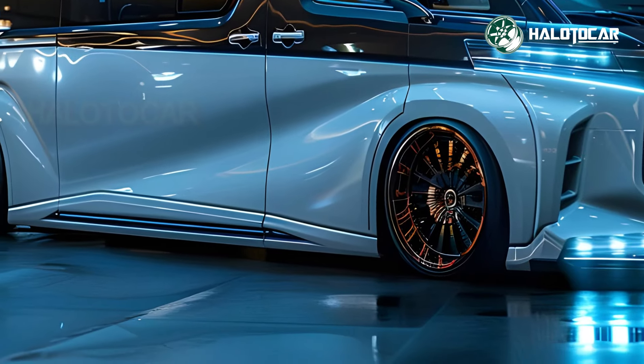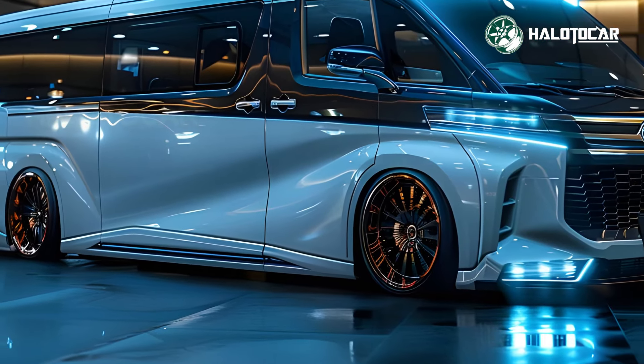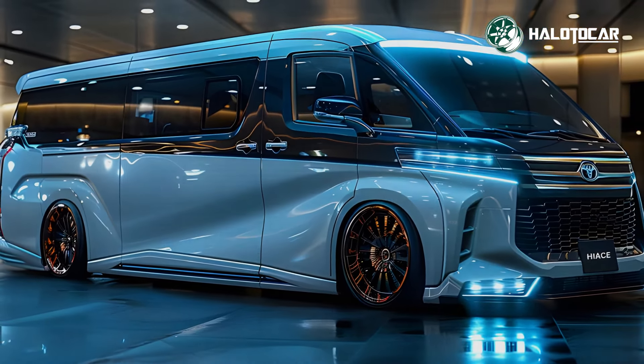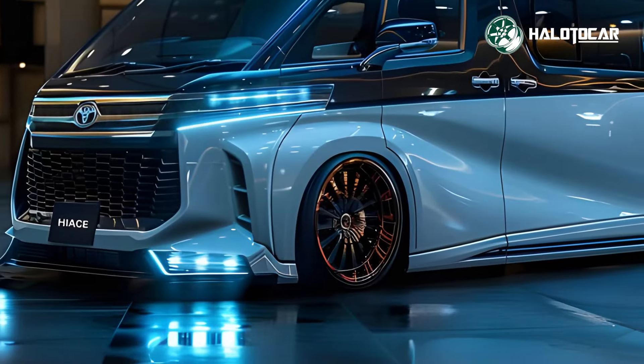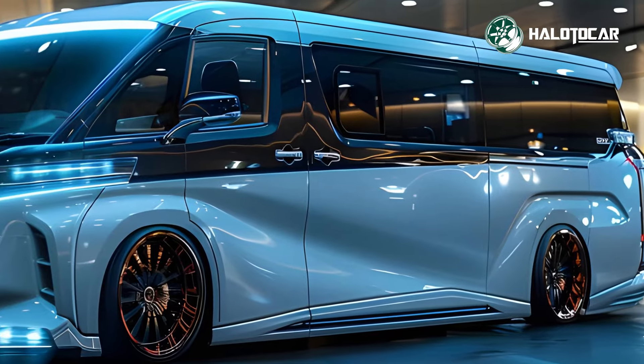The flexible seating configurations can be easily adjusted to accommodate passengers or cargo, making the Hiace suitable for a wide range of applications, from family trips to commercial use. Advanced climate control and noise insulation further enhance the comfort for everyone on board.